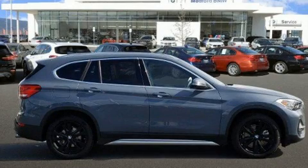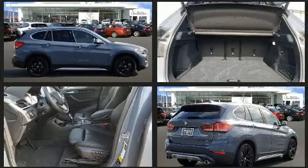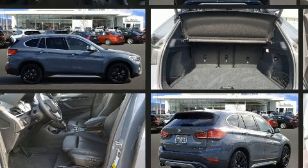Step into the 2020 BMW X1. With less than 2,000 miles on the odometer, this versatile and environmentally responsible vehicle provides both comfort and driving innovation.